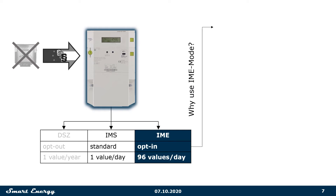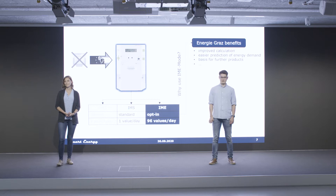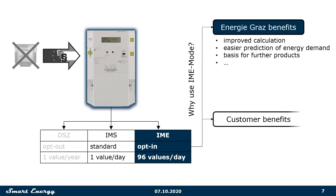If these conditions are met, the IME mode becomes the most beneficial operating mode because it allows Energie Graz better calculations due to improved data quality. But on the customer side, the benefits aren't so clear-cut.